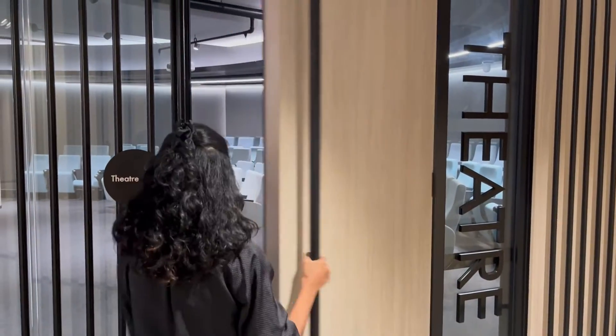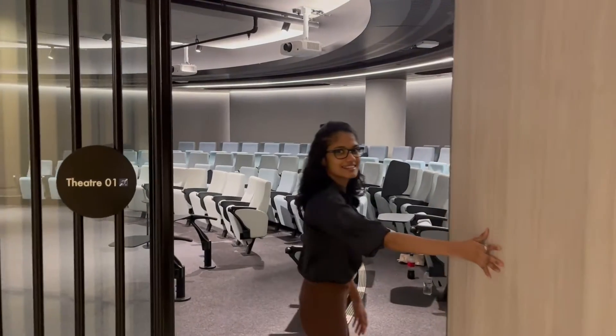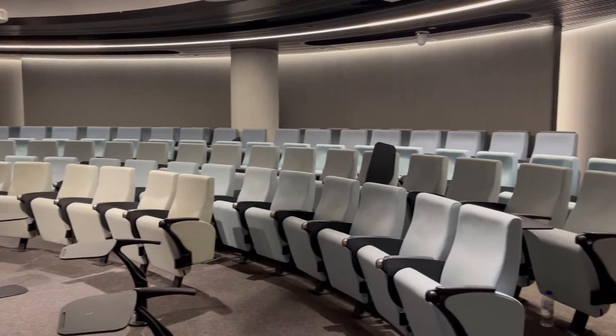This is the lecture theatre located on Sydney City Campus. As you can see, it's fully equipped and a comfortable place for everyone to study in.